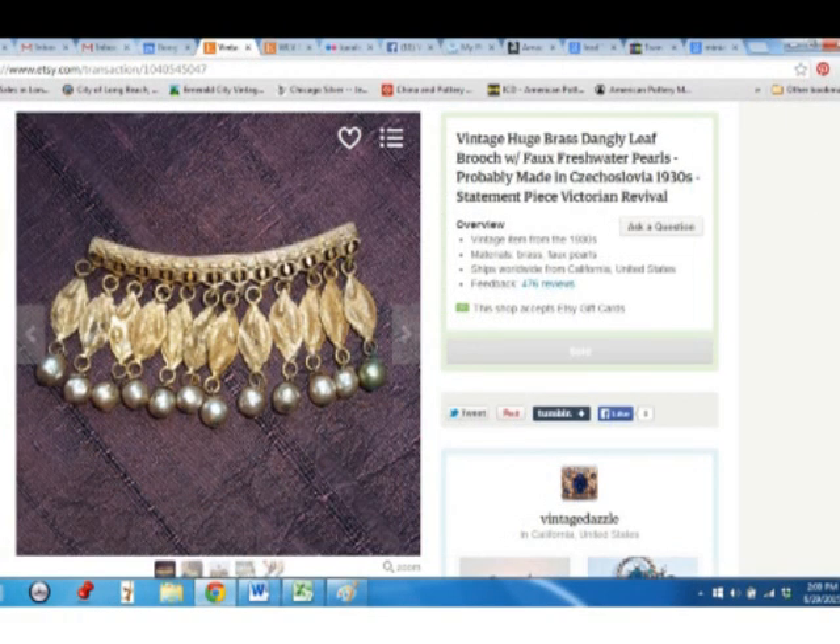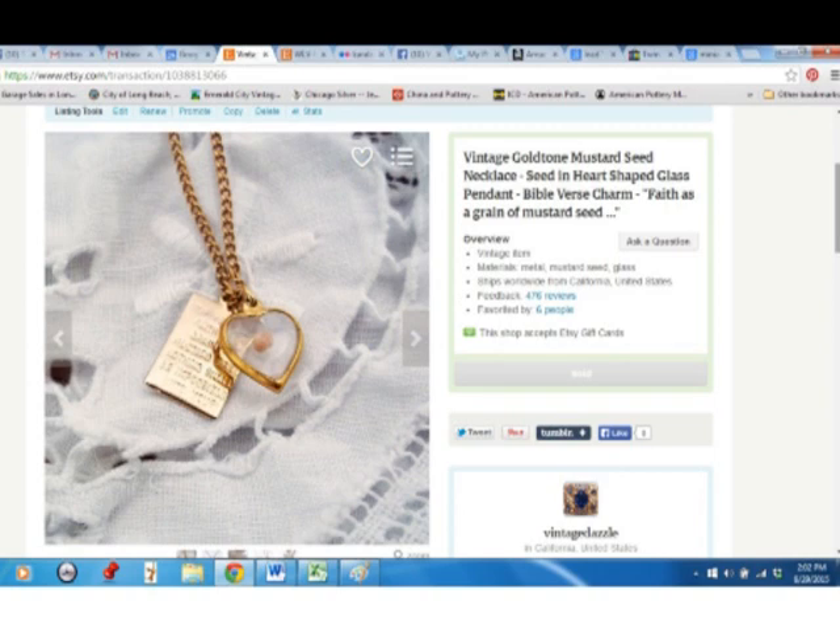This dangly leaf brooch came from my mother-in-law. It's a really big kind of statement piece, and I sold it for $24. You may have seen this little mustard seed necklace in a recent haul video — I got it at the dollar table, and I sold it for $14.